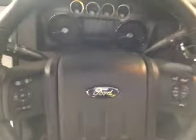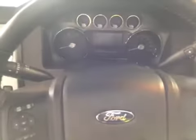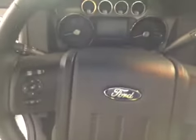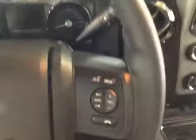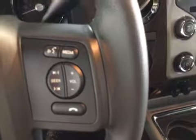Jumping behind the steering wheel for the instrumentation, you have your left-hand speed control functions and your menu operations. On the right-hand side of the steering column are the volume controls and your media controls.